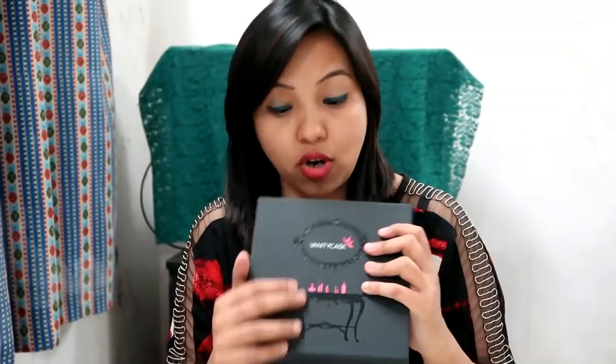With the Vanity Kask box, using my code you will also get a free gift extra, which is great. The details are in the description box — go and use my code, check it out, and do tell me your experience also. If you want to know what all products I got, then please keep on watching.